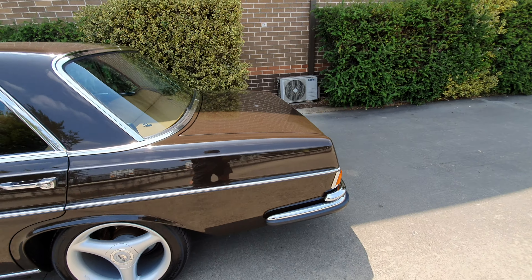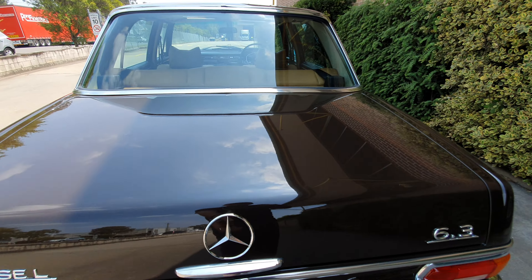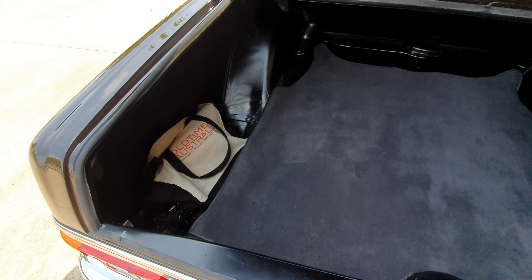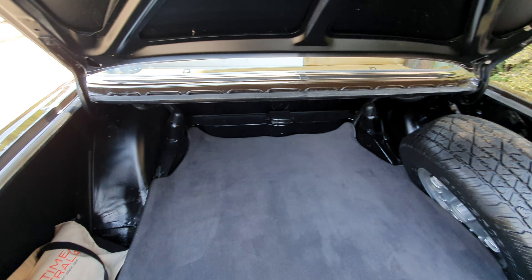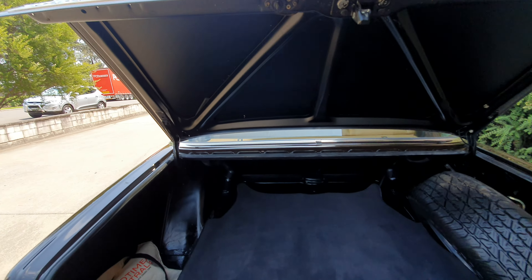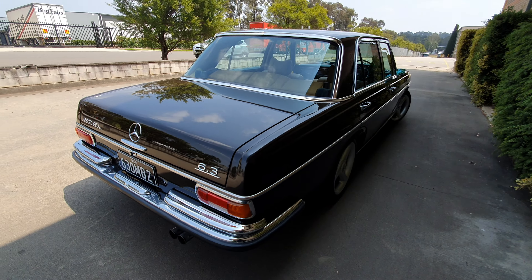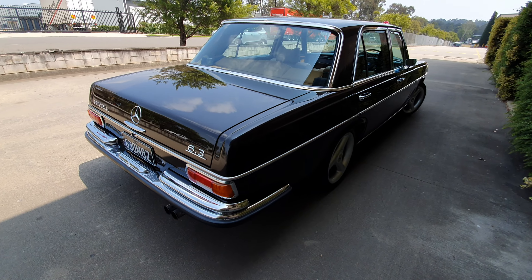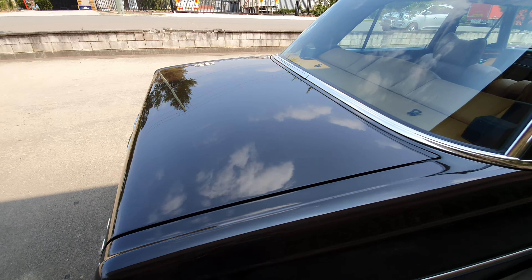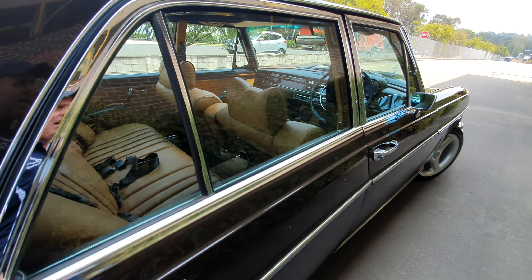It's in kilometres per hour and does have an Australian compliance plate. Queensland number plates are very easily transferred to New South Wales plates. There's a plethora of history and as you can see it's in great condition — it'll be properly detailed prior to sale and we're open to inspections. The Old Timer Centre has been buying and selling prestige classic Mercedes-Benz for about 25 years, and this is a standout — lovely to see right-hand drive cars in this sort of condition.